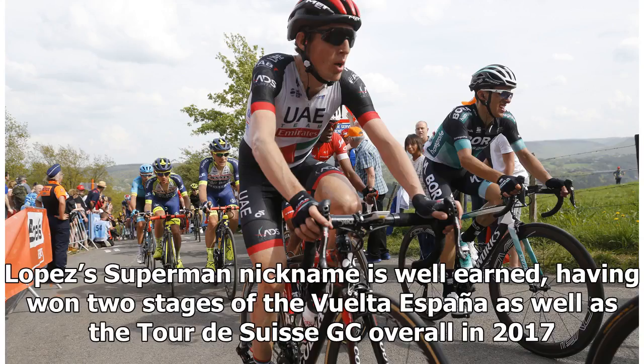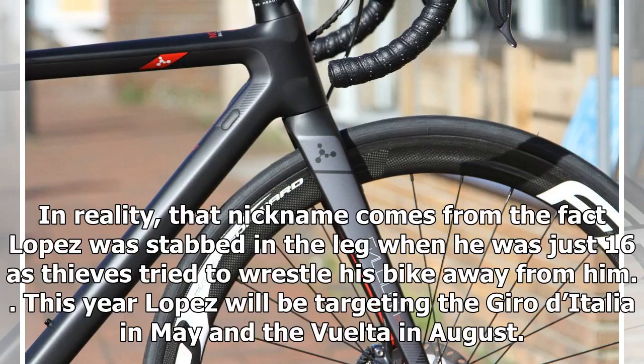Lopez's Superman nickname is well-earned, having won two stages of the Vuelta España as well as the Tour de Suisse GC overall in 2017. In reality, that nickname comes from the fact that Lopez was stabbed in the leg when he was just 16, as thieves tried to wrestle his bike away from him. This year Lopez will be targeting the Giro d'Italia in May and the Vuelta in August.